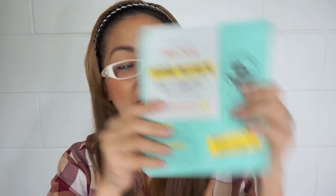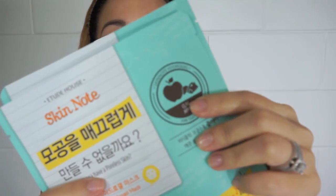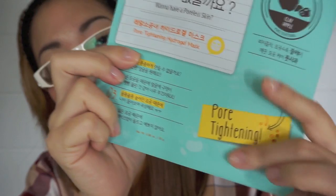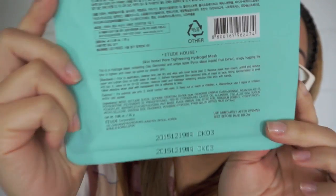They also gave me this Skin Note — it's for poreless skin and pore tightening. It's the Clay Apple Skin Mask. Some of the information is in Korean and some is in English. The English description says it's a hydrogel mask containing clay bentonite and unrefined apple fruit extract that snugly hugs the face to tighten and clear up pores for smooth skin.